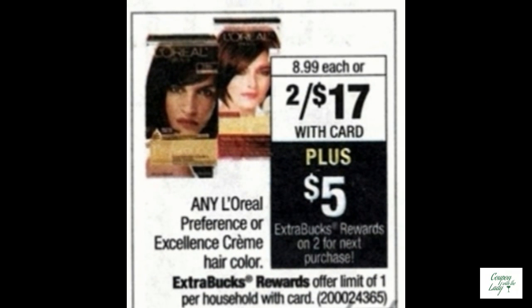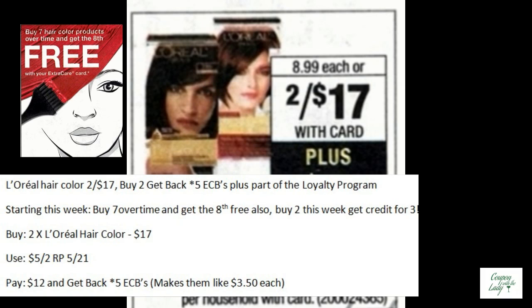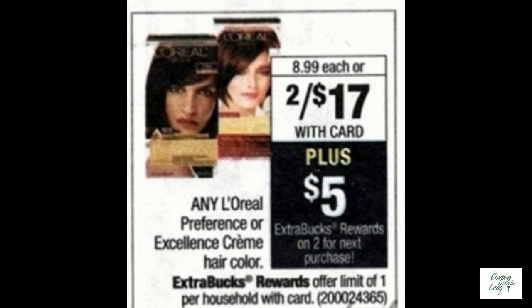L'Oreal is kicking off a big promotion starting this week. When you buy seven of their hair colors over time, you'll get the eighth hair color for free. If you buy two of them this week, you'll get credit for three purchases. The L'Oreal hair color is two for $17.00, and if you buy two, you'll get five ECBs back plus credit toward the loyalty program. If you used a $5.00 off two coupon from the Red Plum 5-21, you would pay $12.00, get back five ECBs, so they'd only be $3.50 each.